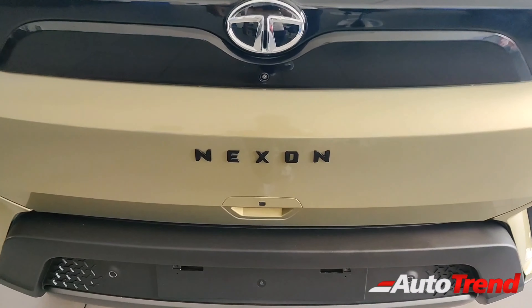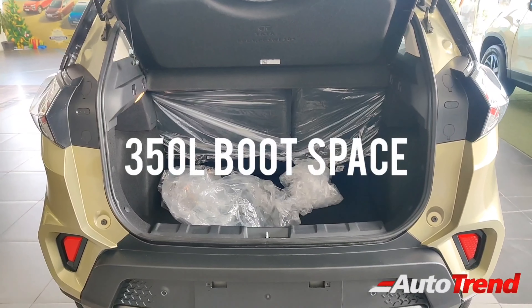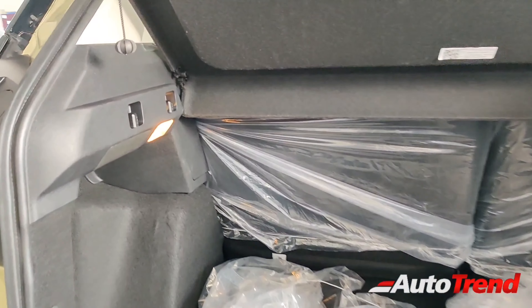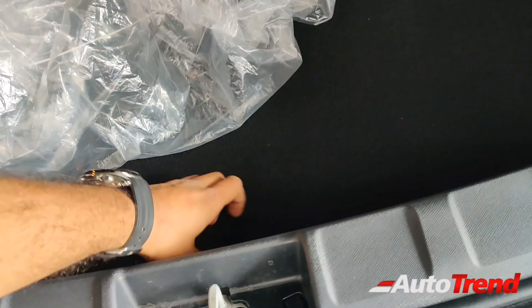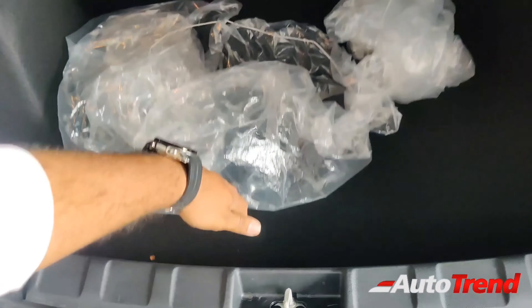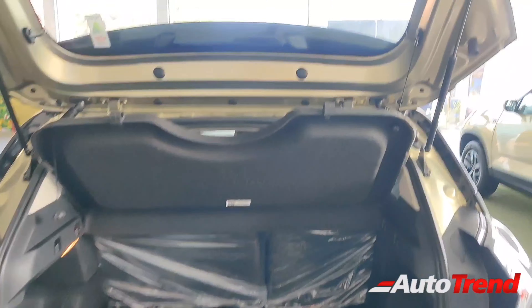The Tata Nexon has always been a spacious all-rounder compact SUV, and the boot space remains exactly the same at 350 litres. Being based on the top spec variants, the car gets 60-40 split-folding rear seats, a boot lamp on the left side, and two bag hooks on either side of the boot area. The spare wheel is located under the floor — a 16-inch steel spare wheel with a 195-section tyre, which is slightly narrower compared to the 215-section tyres on this car. There are no additional feature additions in the boot area.